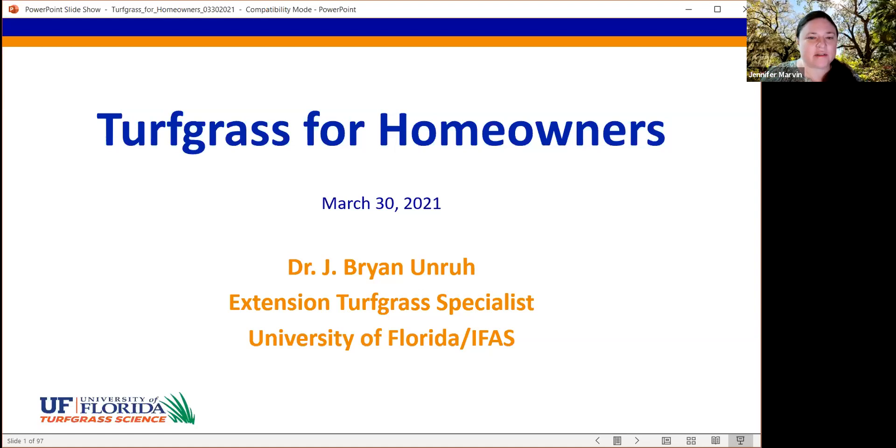My name is Jennifer Marvin. I'm the Florida Yards and Neighborhoods statewide coordinator for Florida Friendly Landscaping. I'd like to welcome you to the Florida Friendly Landscaping Homeowners Webinar Series.